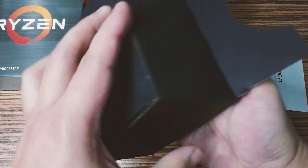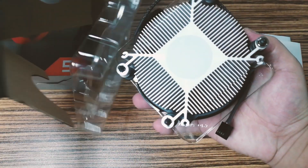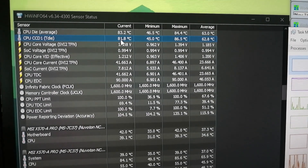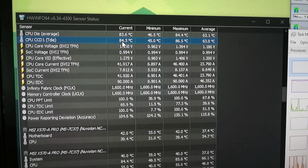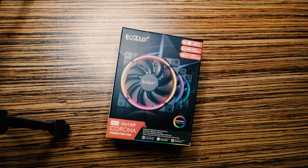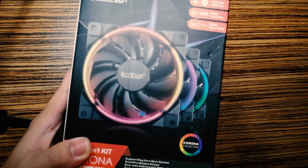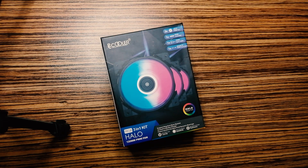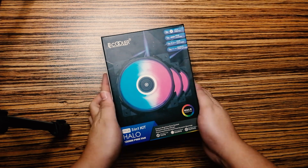Although, as you may notice, a stock cooler isn't really ideal, especially if your case only has a single exhaust fan like what we tested here. But of course, we will be using proper case fans like the PC Cooler Corona and Halo RGB fans — watch out for our upcoming videos regarding those.